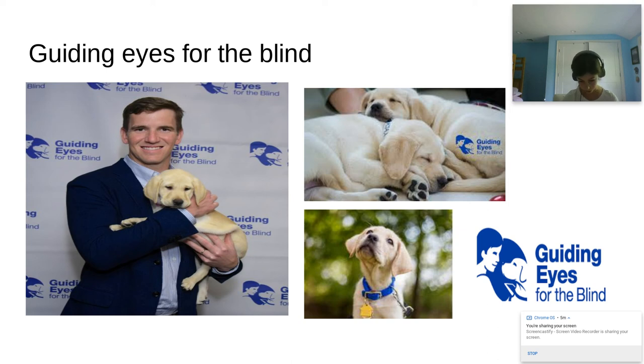The dogs aren't the only ones who have to work, though. The graduate, which is the visually impaired person, needs to spend 10 to 14 days of training with their guide dog to get ready to take them home. Guiding Eyes is a great place to get a dog and their history proves it. As you can see in this picture, Eli Manning was at the Guiding Eyes for the Blind fundraiser.